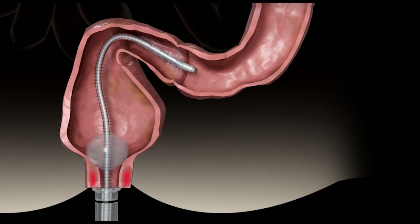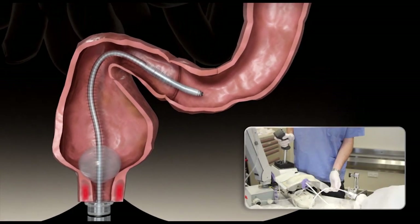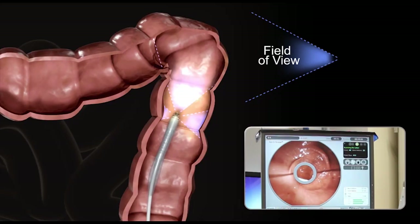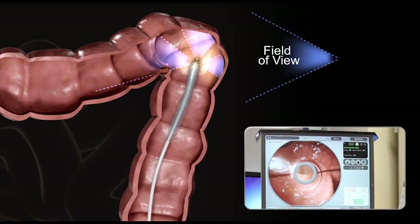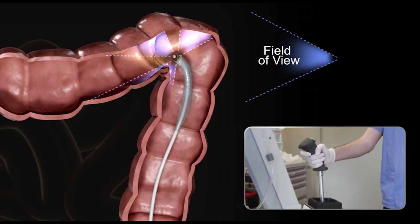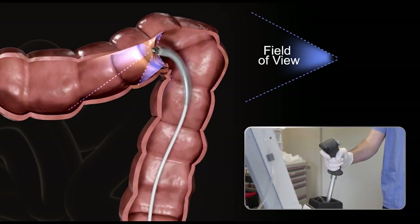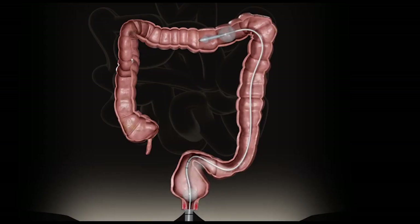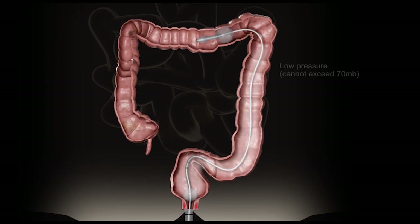The rectal balloon is inflated to seal the anus and the physician gently maneuvers the tube into the colon. The Aeroscope has a unique Omniview panoramic camera that helps the physician see and navigate around the colon. The scanner balloons are inflated and CO2 fills the space between the rectal balloon and the scanner balloons.